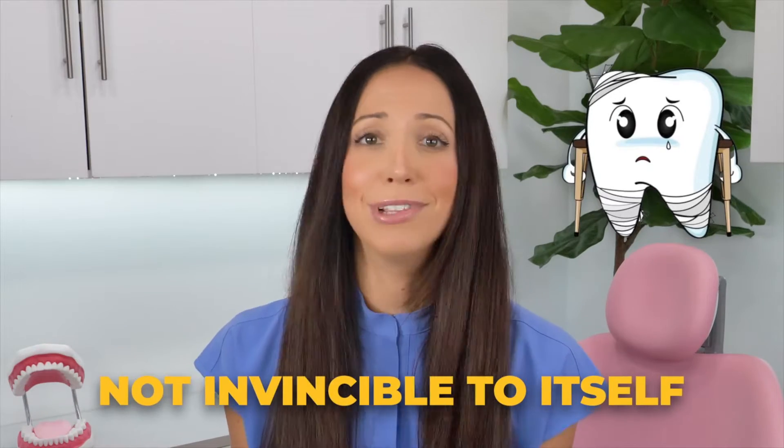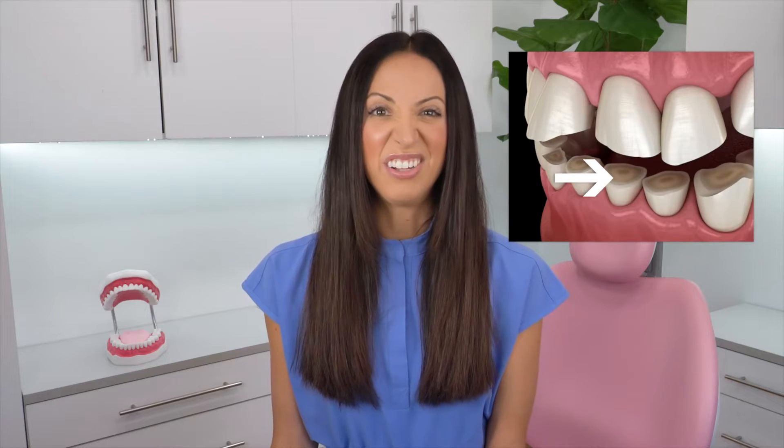Enamel is the hardest thing in the human body, but it's not invincible when it's wearing against itself. In addition, there might even be sharp edges where the enamel has worn itself down, or it can develop into small chips and small cracks. You'll probably see a darker yellow color on those surfaces because there's no white enamel left to cover them. Also, those with an edge to edge bite routinely experience TMJ disorder symptoms and headaches.